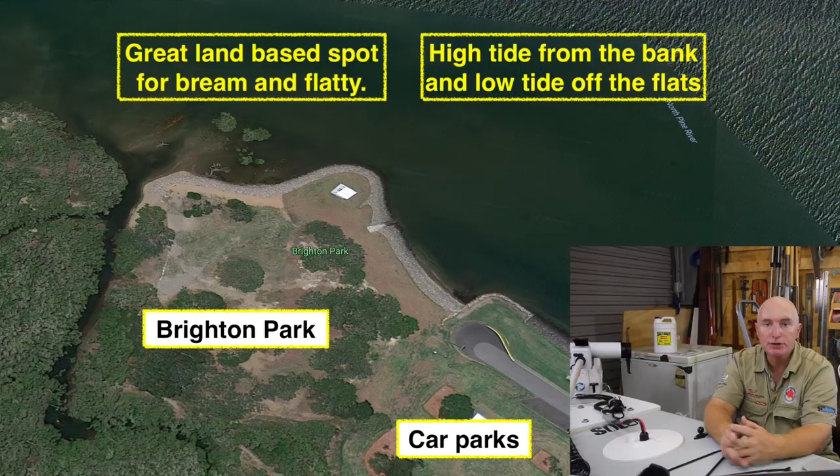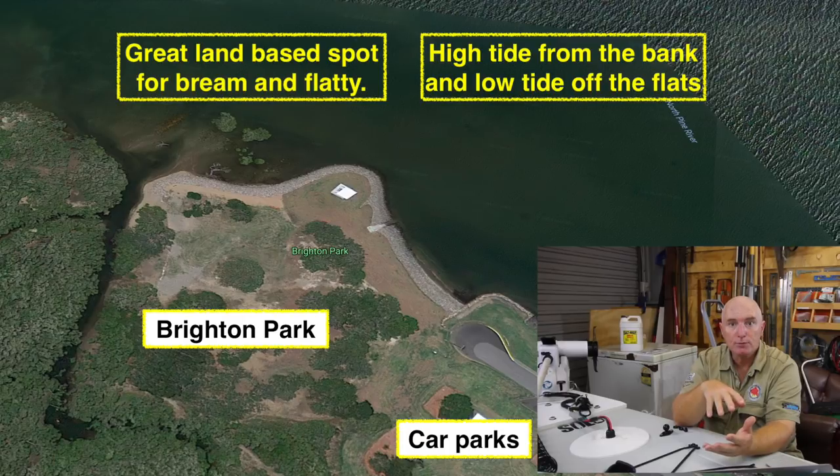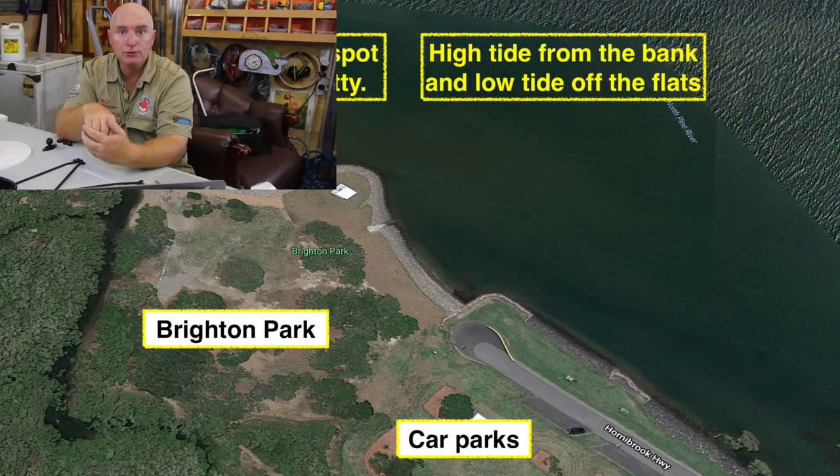Just before you get onto the bridge that crosses over to Redcliffe, on the western side you'll see a park called Brighton Park. You can park in there and it's a great little spot. I love fishing there in the mornings around the high tide mark — if you get a high tide between 5 and 7 o'clock, go there and try surface fishing. At low tide it's all sandbanked and you can walk right out and fish the channel for flathead. But at high tide you can stay up on the rocks and use small surface lures — you'll find feeder bream there on the surface.